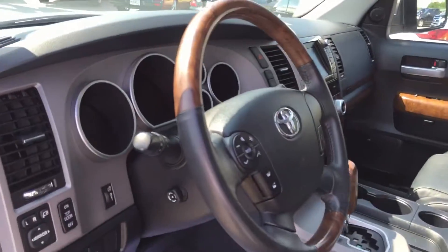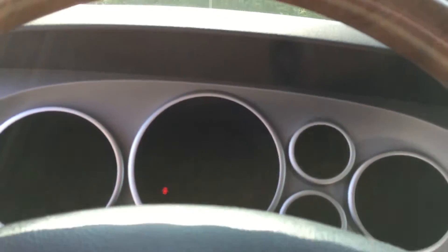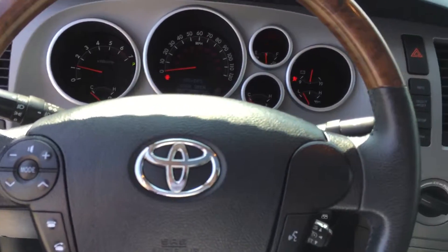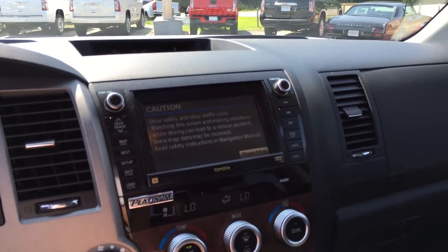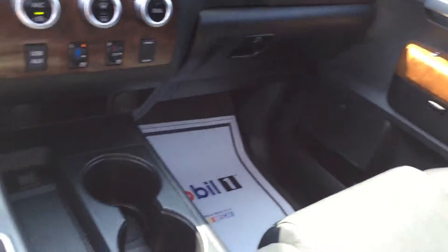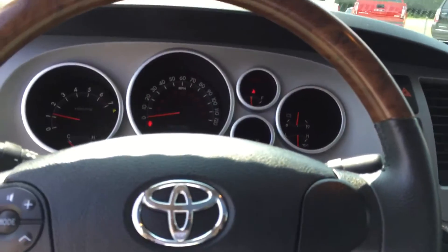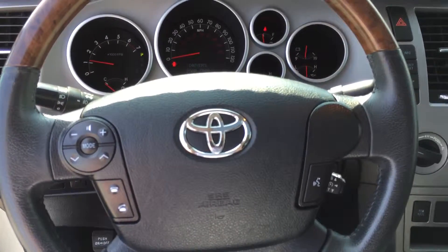It's got a sunroof, heated and cooled seats, and navigation. Great looking truck. Let me know what you think — give me a call at 706-453-2500.